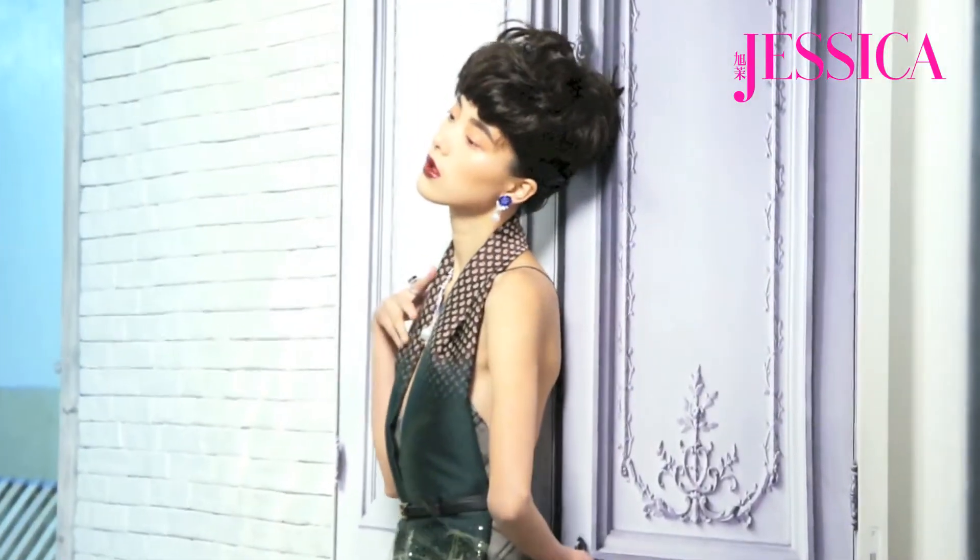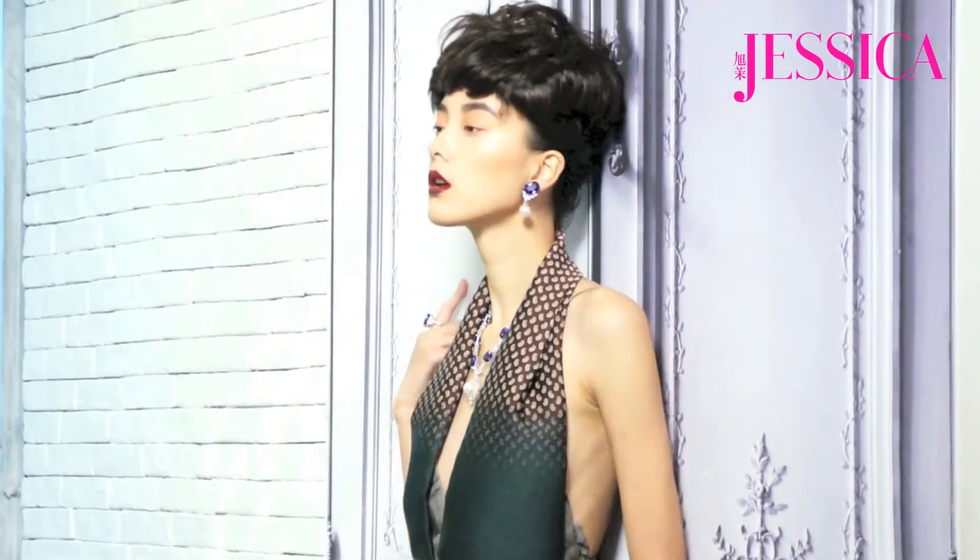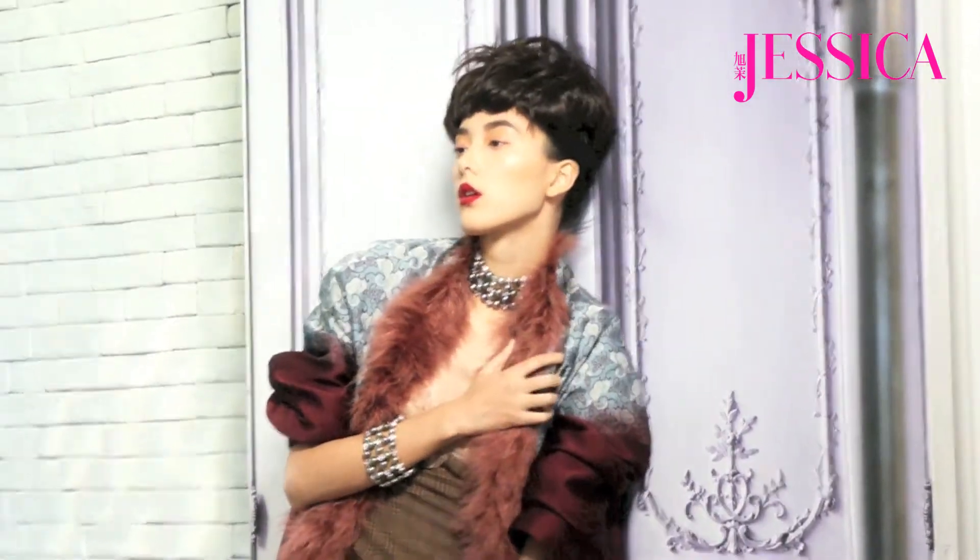The starting point for the beauty look today was the colors in the NARS Guy Bourdin collection. The collection is quite bold and vivid, with lots of metallic textures on the eyes and very high-shine vinyl lips.